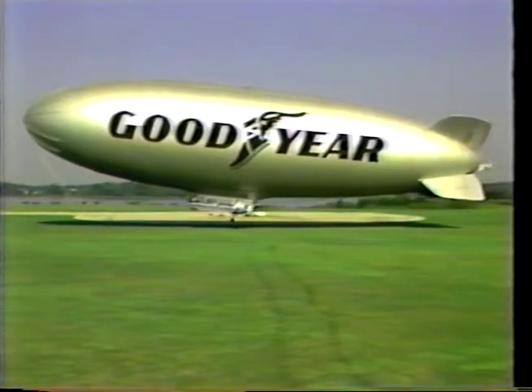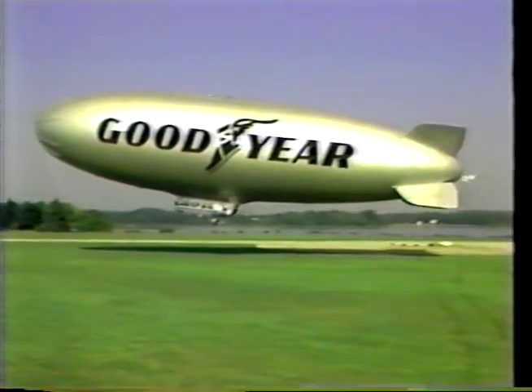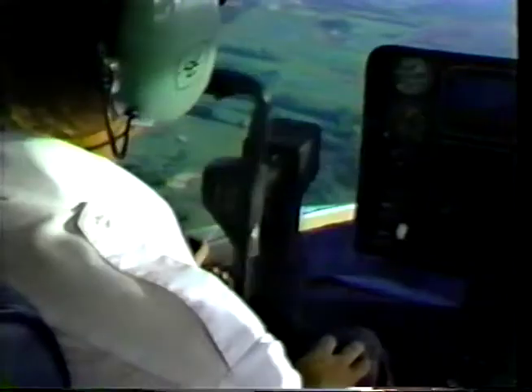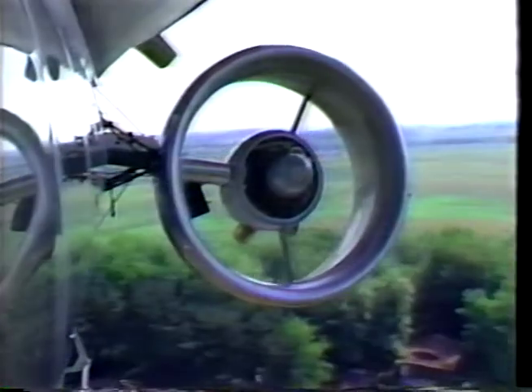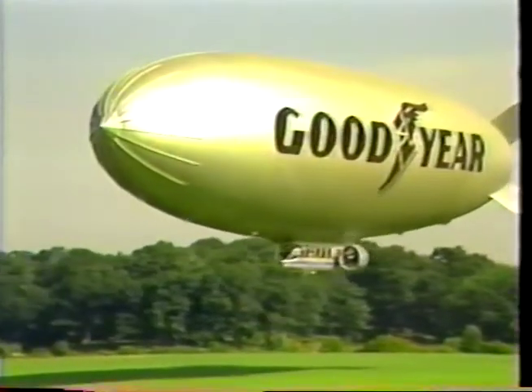The Goodyear fleet of airships has a long tradition of use as platforms for aerial observations. The latest Goodyear ship is the GZ-22, which was built by the Loral Corporation. Cameras and other sensor equipment are easily deployed from an aft gondola hatch, which is unique to the GZ-22. This ship has an advanced fly-by-wire flight control system and is powered by two Allison 250 turboprop engines, which makes the GZ-22 the fastest airship in the world.